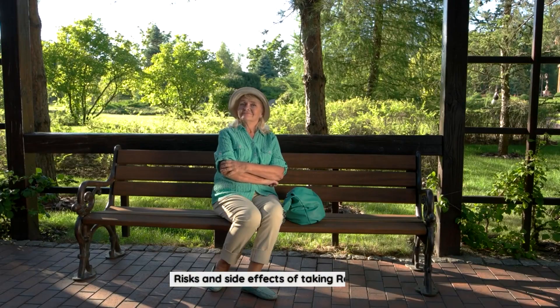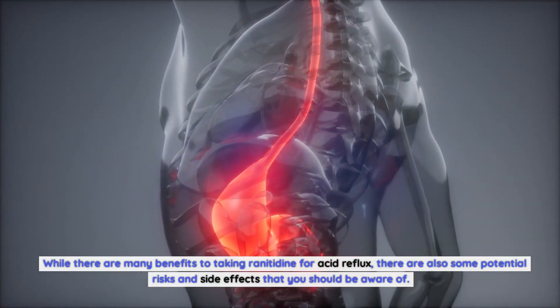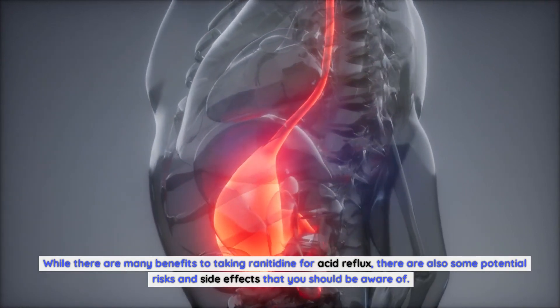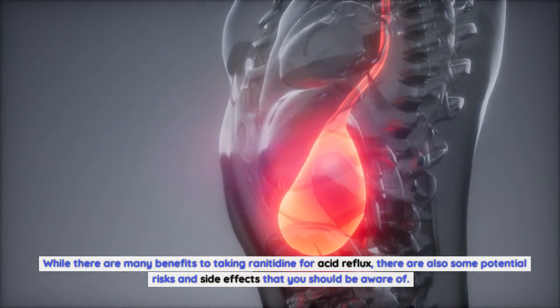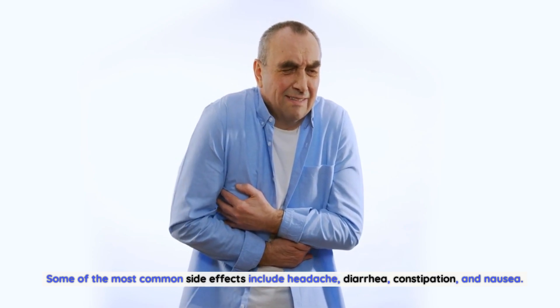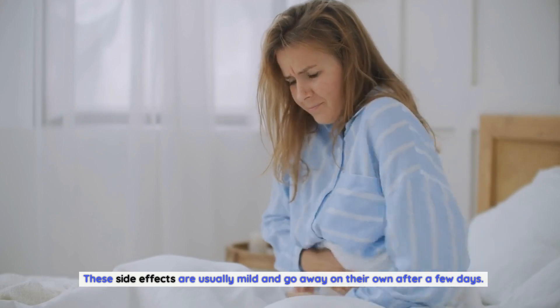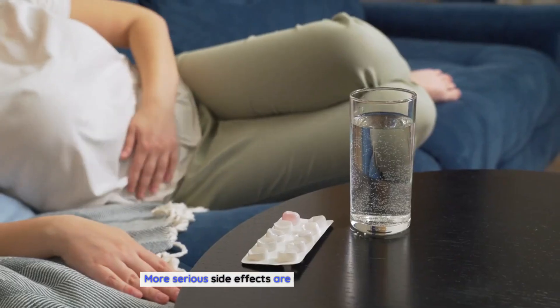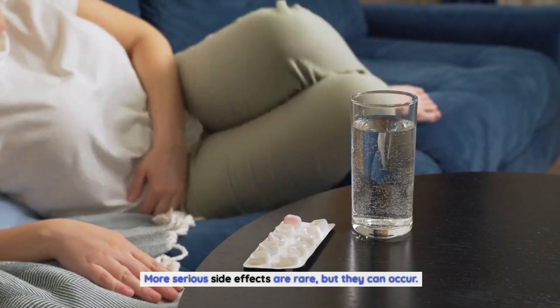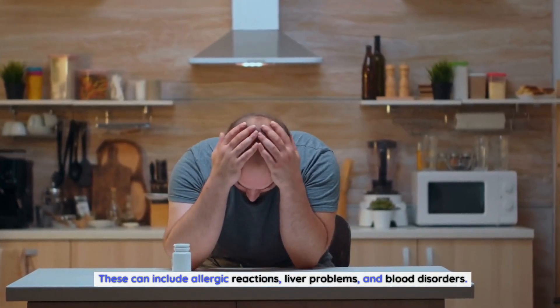Risks and side effects of taking ranitidine. While there are many benefits, there are also some potential risks and side effects to be aware of. Some of the most common side effects include headache, diarrhea, constipation, and nausea. These side effects are usually mild and go away on their own after a few days. More serious side effects are rare but can occur, including allergic reactions, liver problems, and blood disorders.